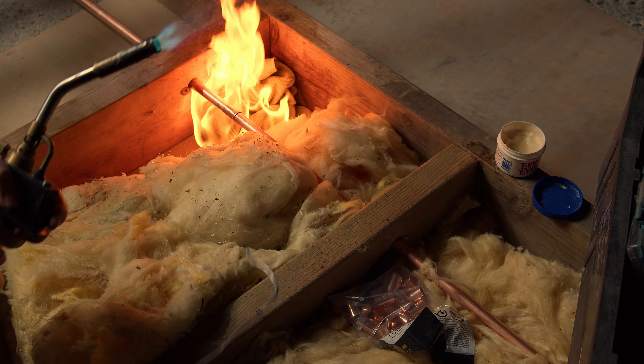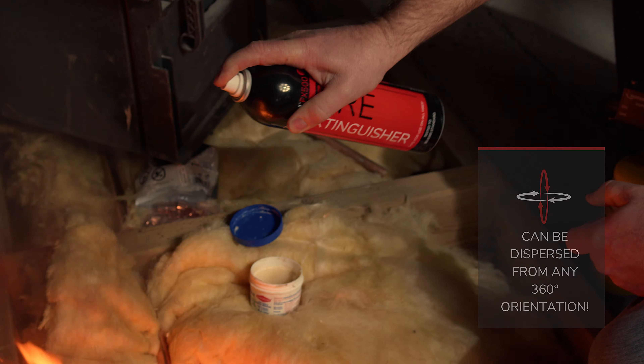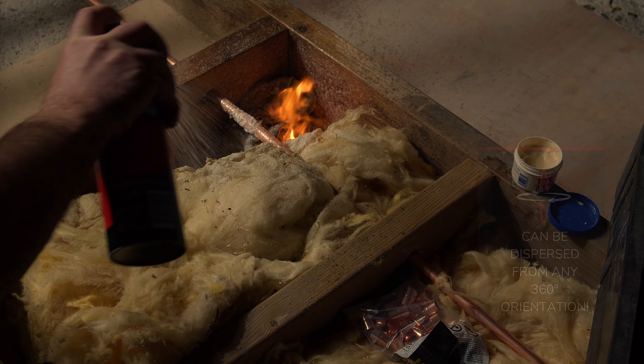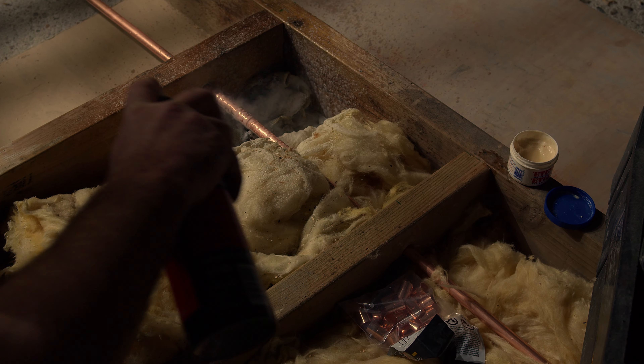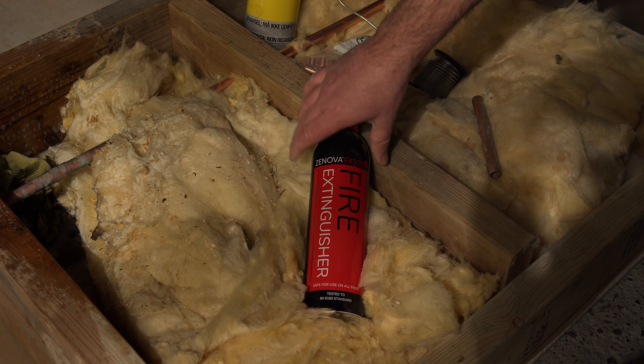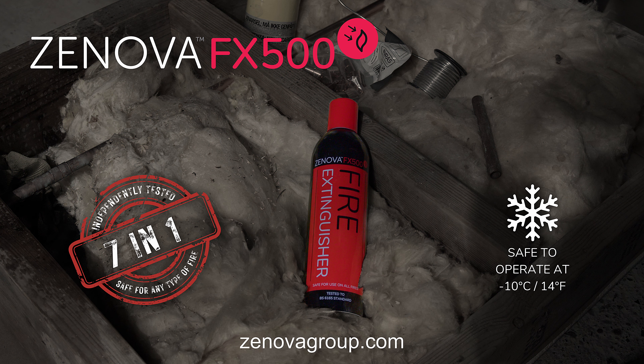With the Zenova FX500, you never have to worry about this again. The Zenova FX500 is highly effective, easy to operate, and safe to use on any type of fire. Remove confusion and empower yourself with the Zenova FX500 — safe to use on any type of fire and available today.